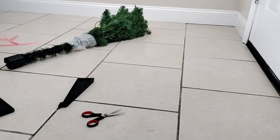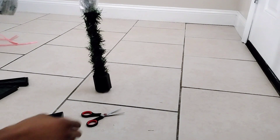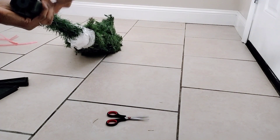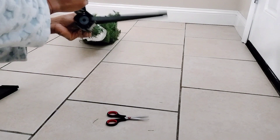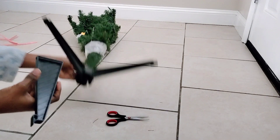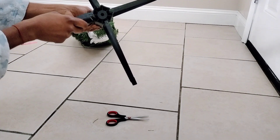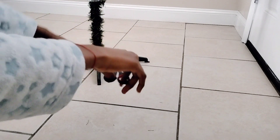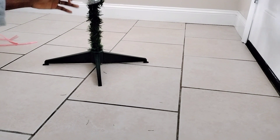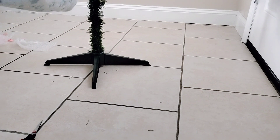Once I'm done assembling I'll put the tree up and start wrapping gifts — though I'm still going to buy more. I need something under the tree, so I went to Marshall's and got a little tree skirt. I'm not sure what you call it — let me know in the comments below. I ended up figuring out the legs and getting it fixed.